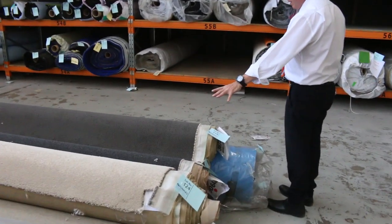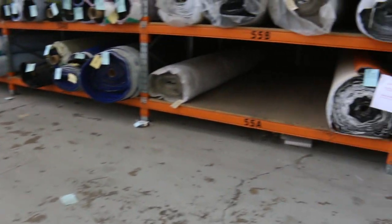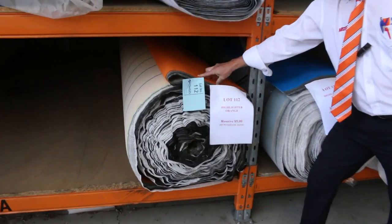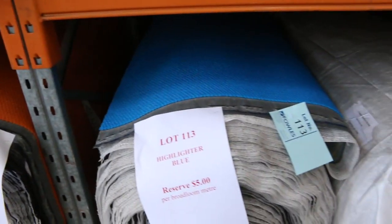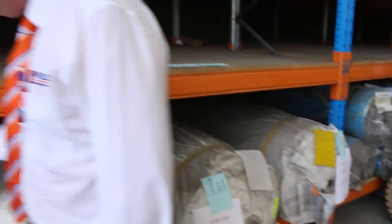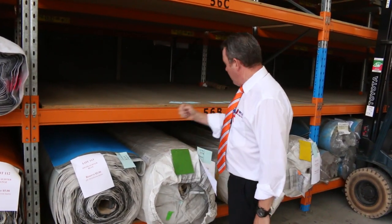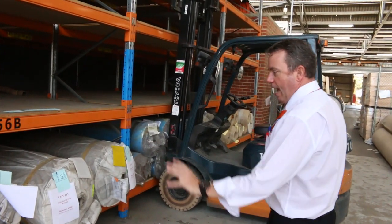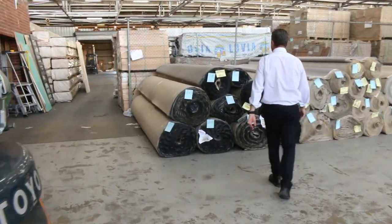Loop piles again there on the end in the charcoal colours - some nice little smaller room sizes there. Now over this way, something a little bit different. Have a look at this for colour if you want something a bit bright - nice and white. So the orange there, we've got the blue, we've got the green, we've got a white and a yellow. This carpet here we're selling from $5 a broiling metre - that's the cheapest we've ever had carpet at auction, starting from $5 a metre. If anyone wants something to brighten up their house, that's the sort of gear. There's some nice big roll sizes there, and these are a one-off only product at $5 a metre. Generally all the rest of our carpets start from $25 a metre.